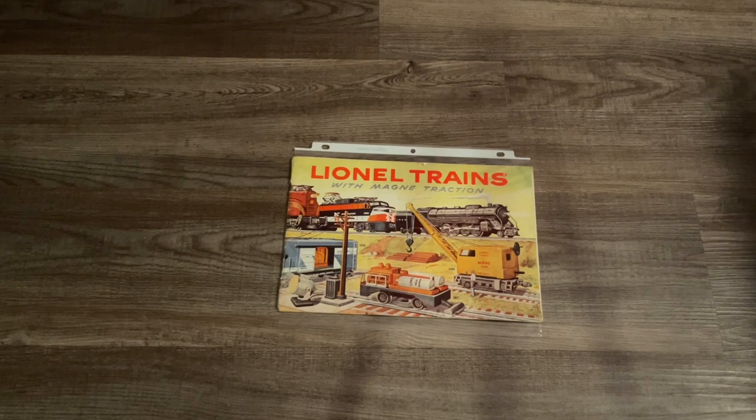Hey guys, Rail Chief 74 here and welcome back to another catalog review here on my channel. In today's episode we are going to be taking a better overview of the 1956 Lionel catalog. Special thanks to my good friend George who is also a TCA member who sent me this catalog late last year during the Christmas season.